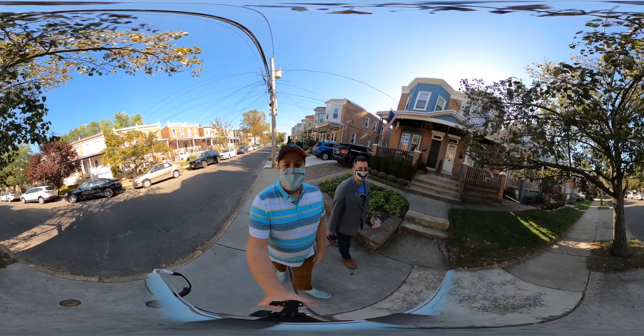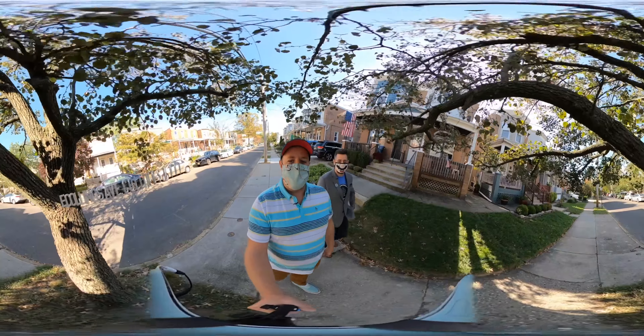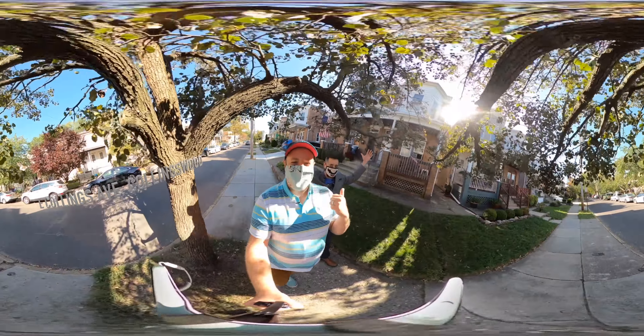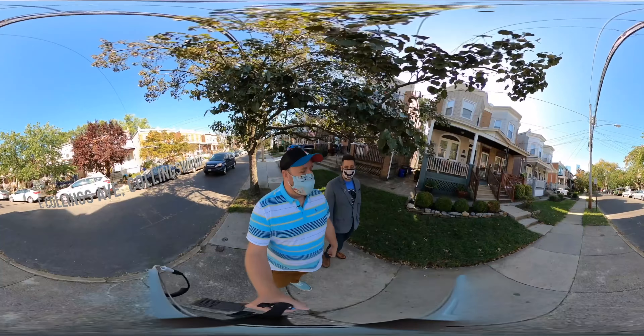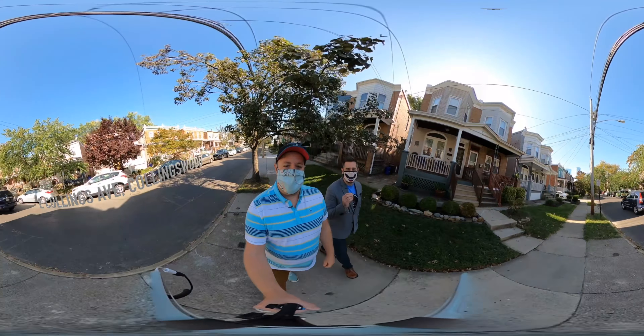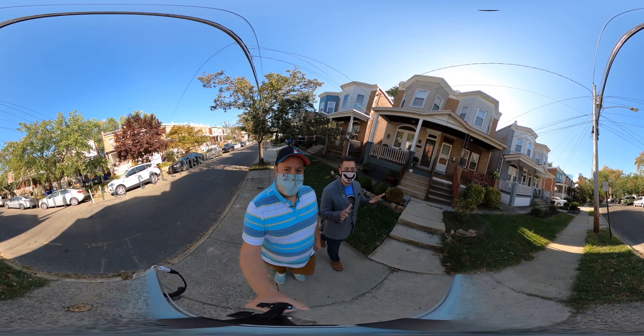What's up guys, it's another Secret Street and today I'm with our awesome team member Justin McGinley. We're in downtown Collingswood on East Collings Avenue, just north of Haddon Avenue — so we are in the center of town.